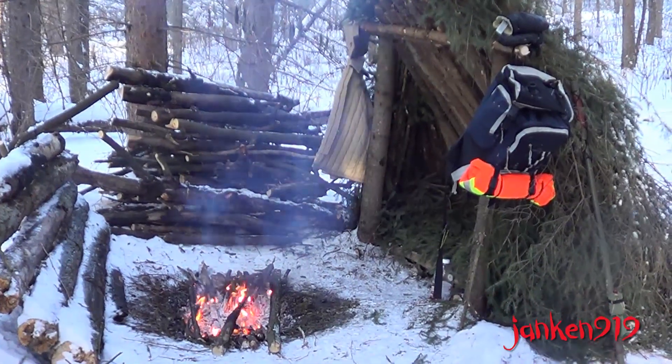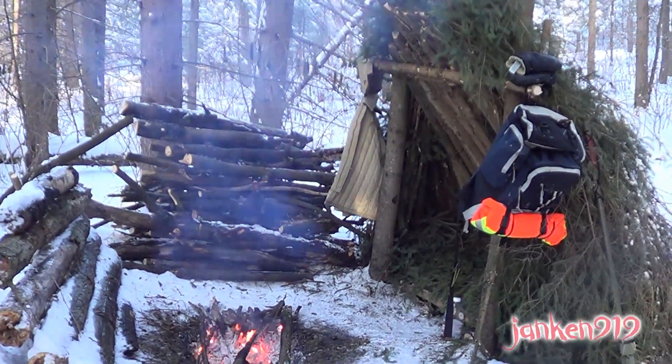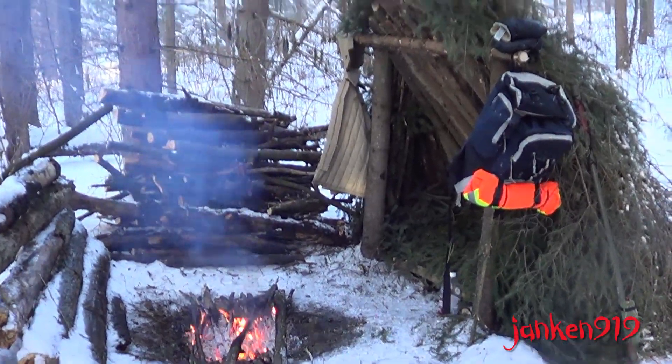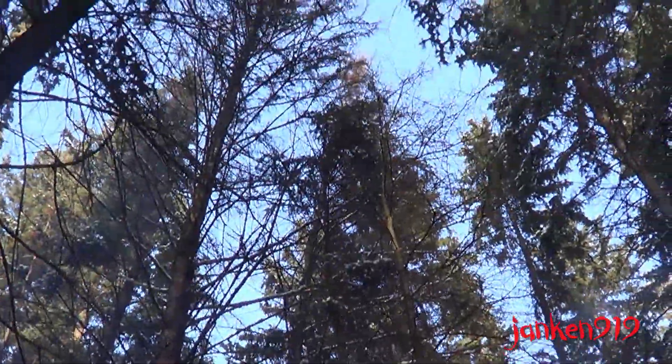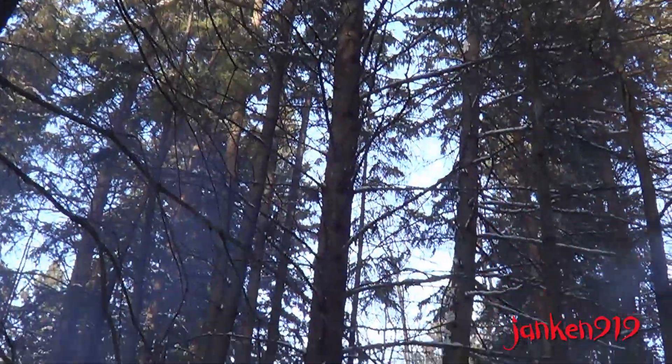If this was a real survival situation, I'd be continuing to collect firewood and I'd be melting snow to stay hydrated. As you can see, the shelter is built under a really nice canopy protecting me from the snow and some wind.